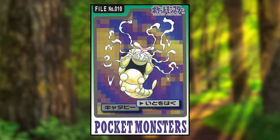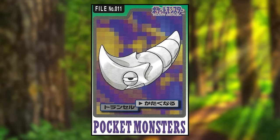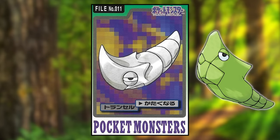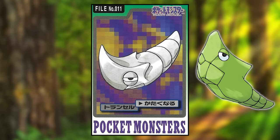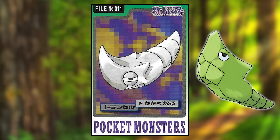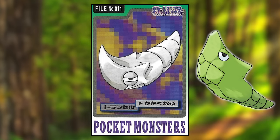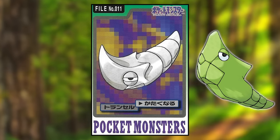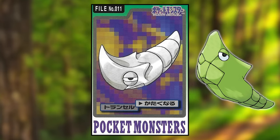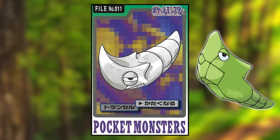Caterpie is using String Shot, and clearly this one is young because its aim is horrible. Metapod is using Harden and looks wildly different — it's gray, making it seem like it's made of metal, possibly to show it's using Harden. But the rest of its body looks different too: a much pointier top of the head, the two side points going more parallel to its body, much thicker tail stripes, and more uniform body width. It honestly looks like a Bug-Steel Alolan form of Metapod.